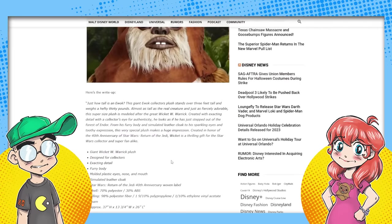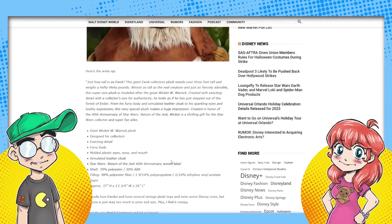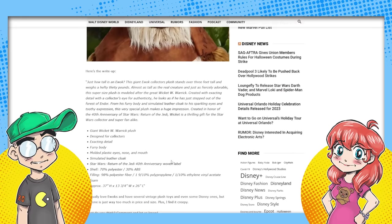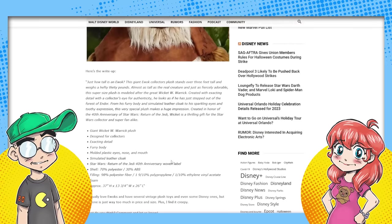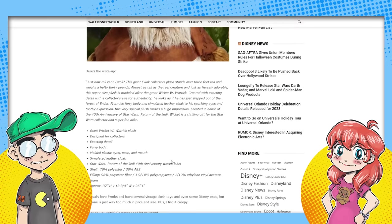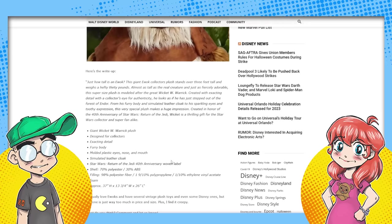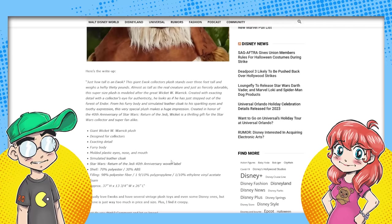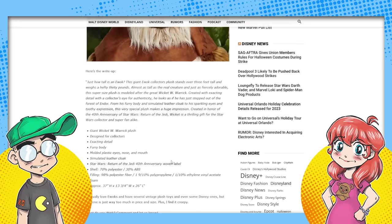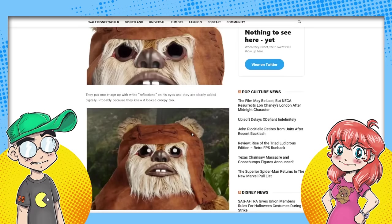This is the official write-up: 'How tall is an Ewok? This giant Ewok collector plush stands over three feet tall and weighs a hefty 30 pounds — almost as tall as the real creature.' Are you fat-shaming that Ewok? 'The supersized plush is modeled after the great Wicket W. Warwick, created with exacting detail with the collector's eye for authenticity. He looks like he just stepped out of the forest of Endor.'